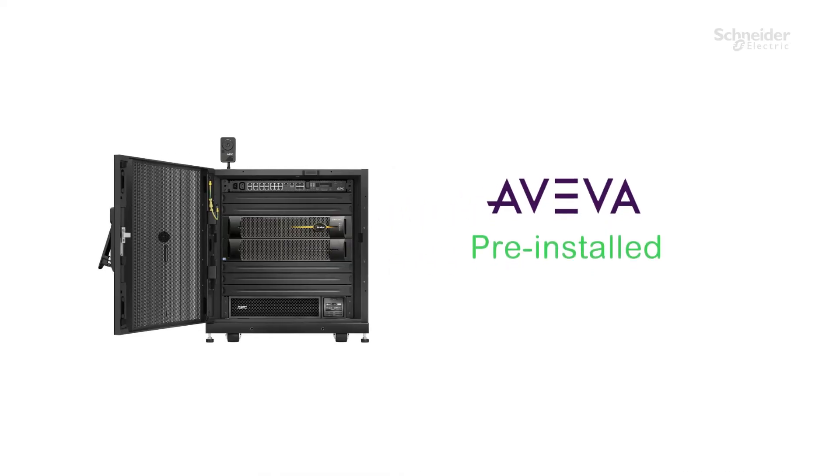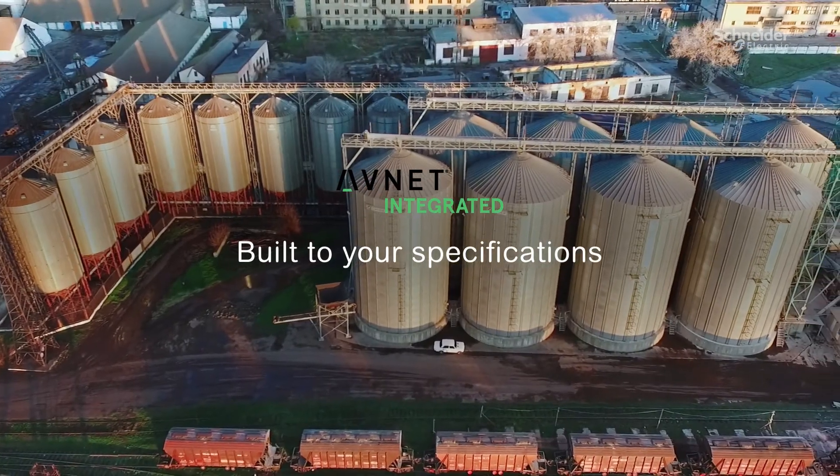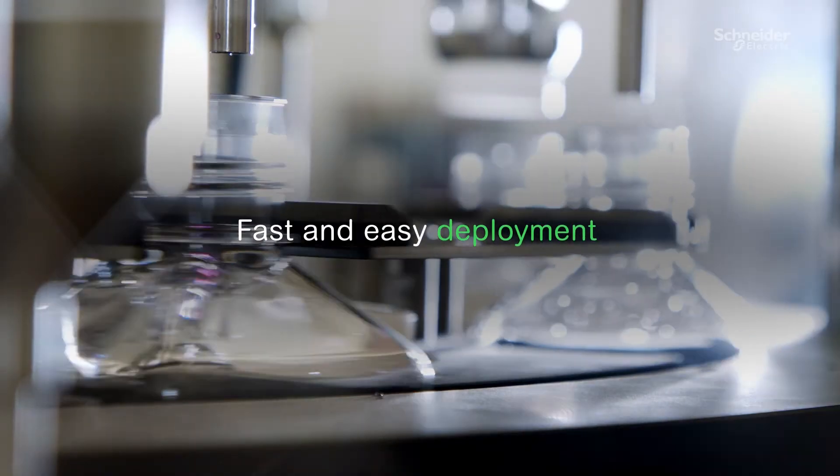The Aviva software is pre-installed, assembled and built by AppNet, so you can start deployment right away.